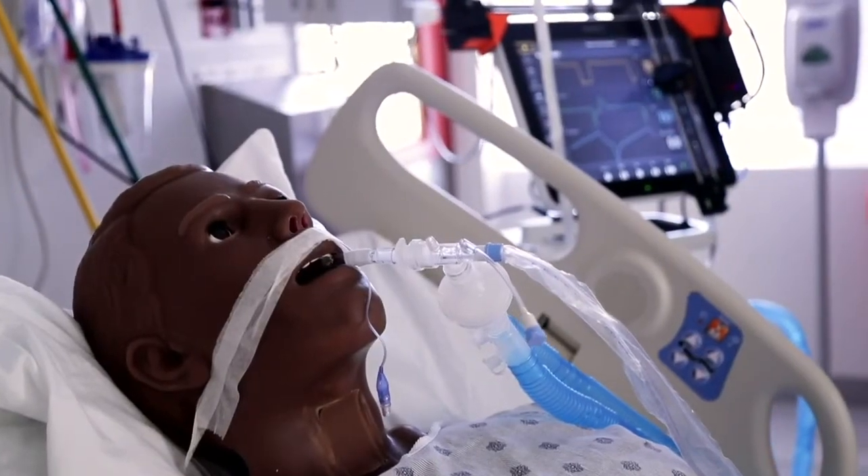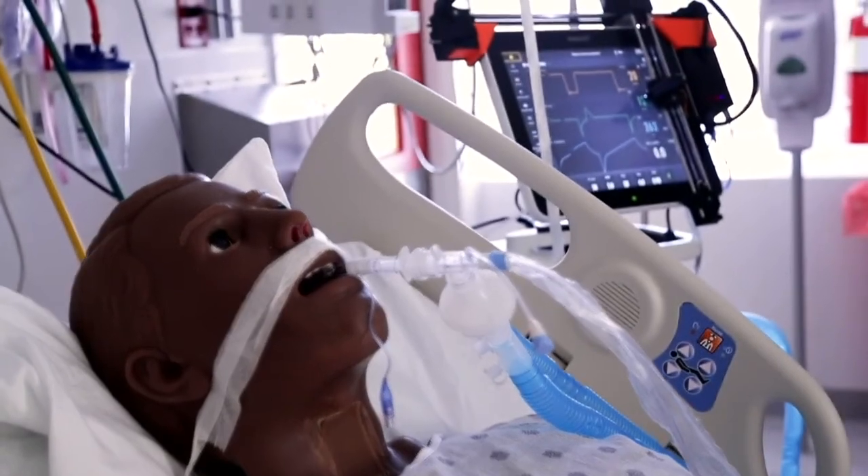Back in March, the Hopkins laboratory for computational sensing and robotics reached out to us, and we've been working with Dr. Krieger and his team to come up with this robot that attaches to the ventilator screen and allows us to control the settings on the ventilator from outside the room. This is something that's totally new and unique but has a real chance to make a big difference in healthcare.